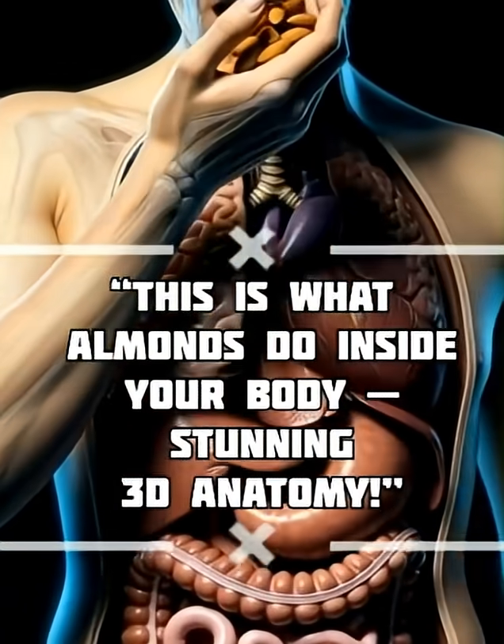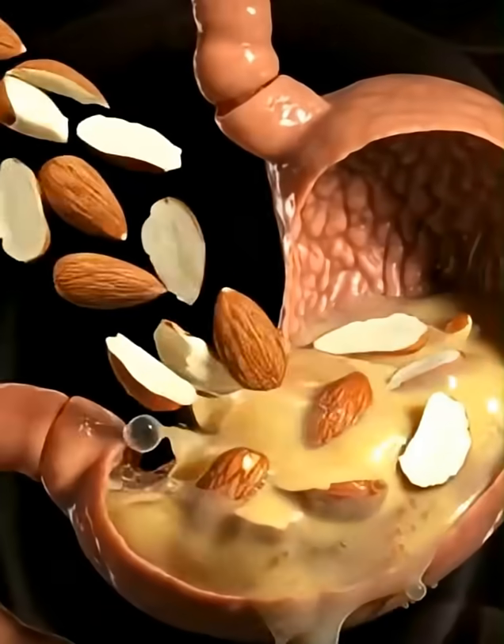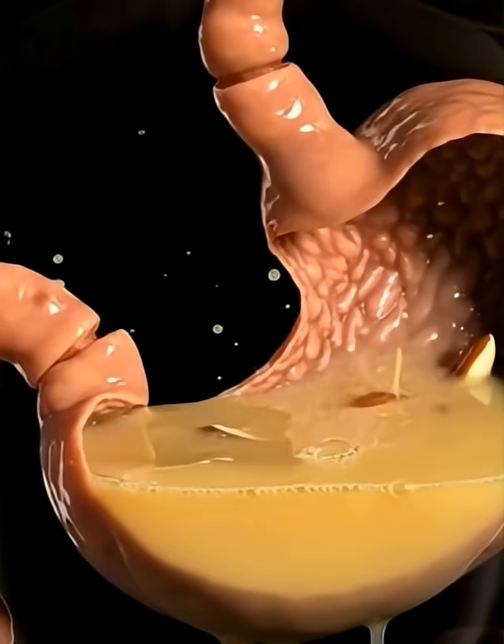In a dark, silent space, a human figure emerges with softly glowing internal organs as they lift a handful of almonds toward their mouth.